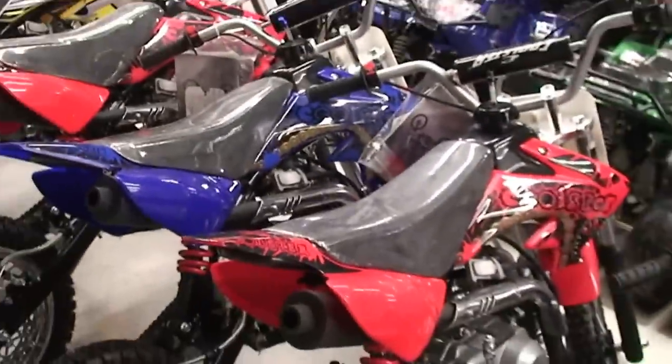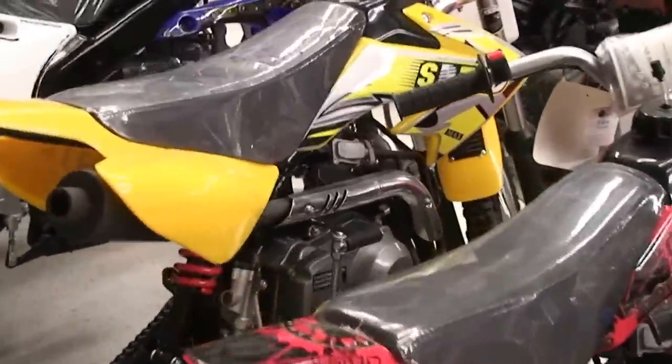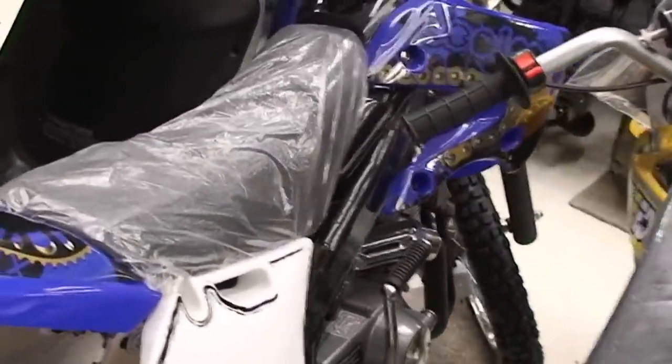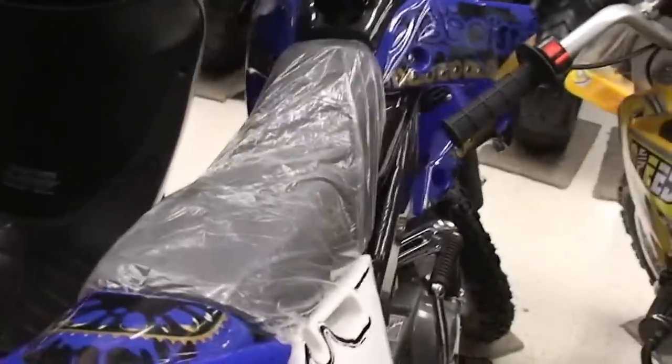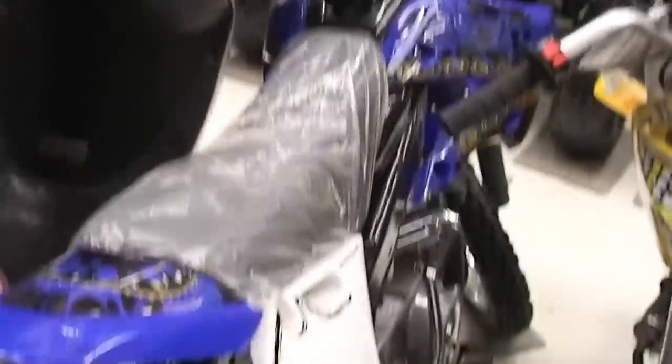The 125cc models come in red, blue, another red, and yellow. And this is the clutch model — the Coolster 214FS. It has a clutch. Just wanted to show y'all real fast, because pictures sometimes just don't do the justice.